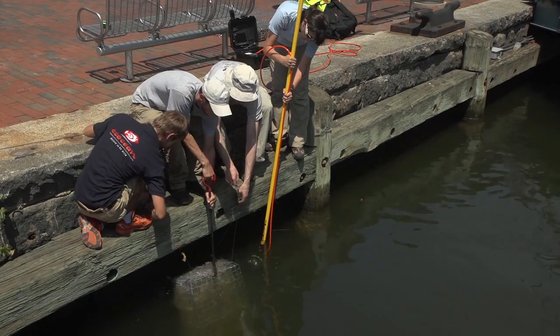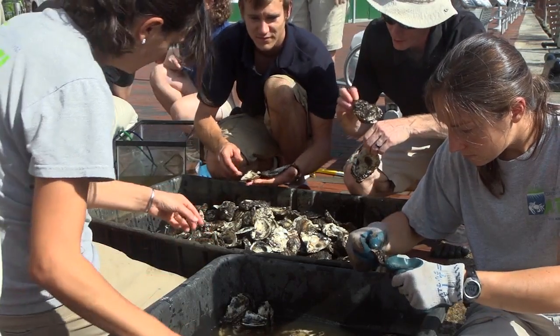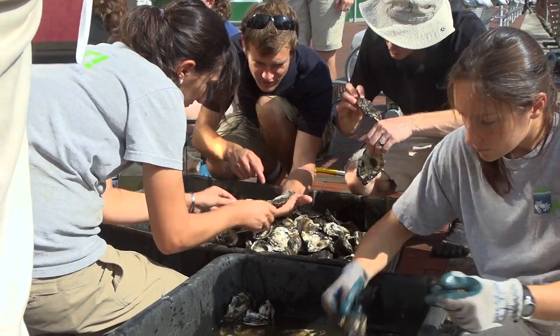Ek Ocean approached us with the idea of their biohut and donated eight biohuts for us to launch in the Inner Harbor. This is the first location in the United States to try this idea. The goal is to really bring the function of shelter and food for the fish, because otherwise these bulkheads don't provide anything — all the baby fish will die by predation and starvation. That's really the goal of the biohut.